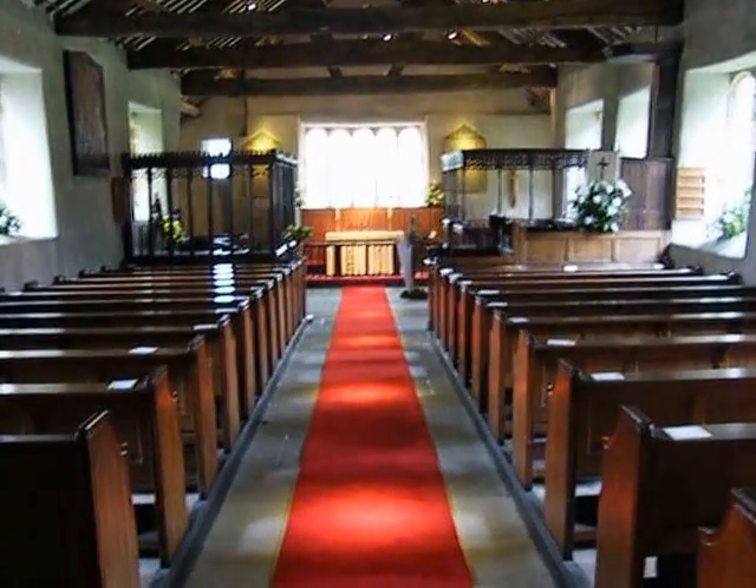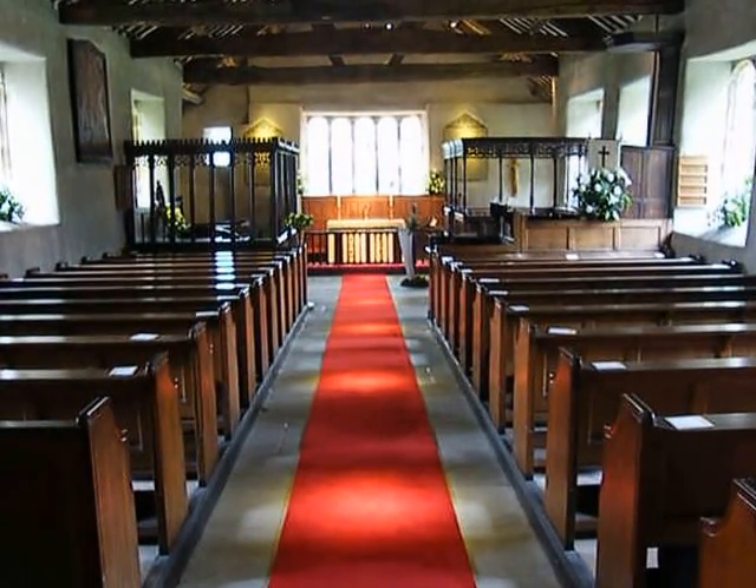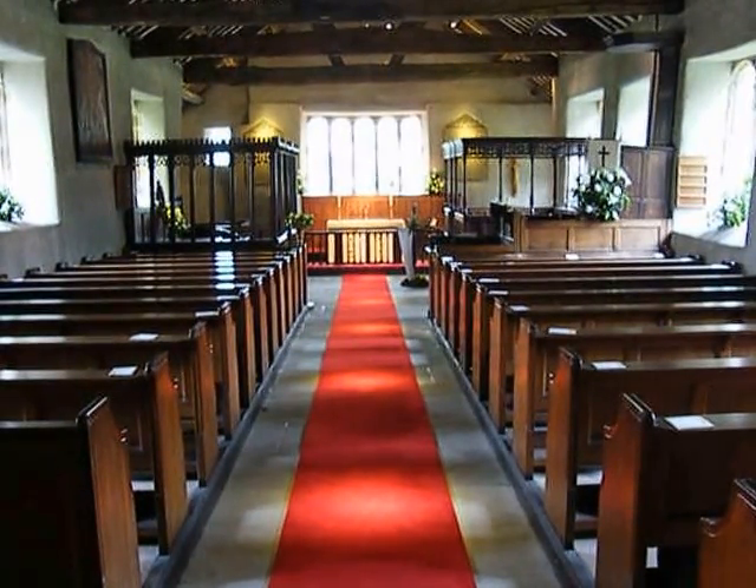Having been re-roofed in 2009, and making this really a very special and excellent place of worship. Thank you.